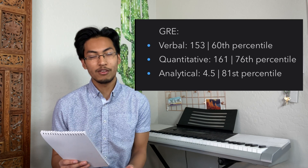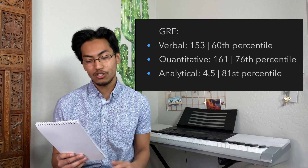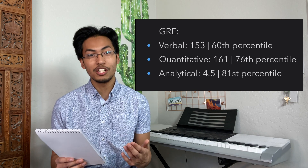My quantitative score was 161 out of 170, so I was pretty happy about that, getting into the low 160s range. Those were my GRE scores.